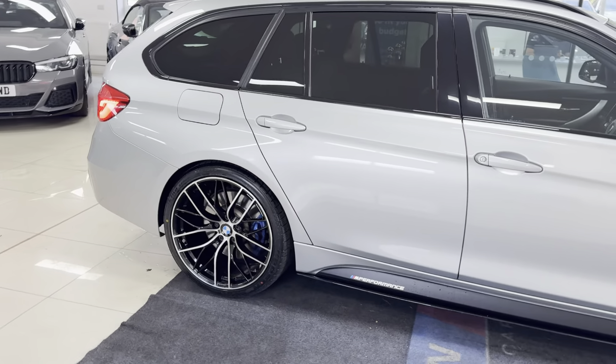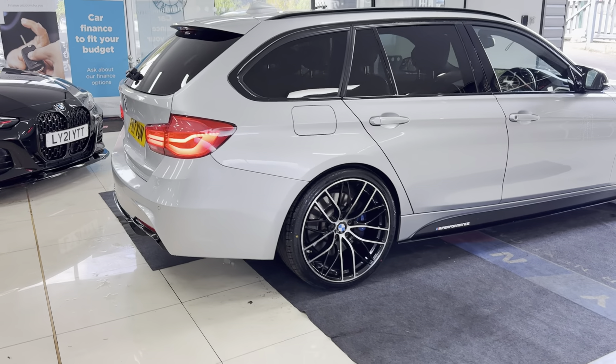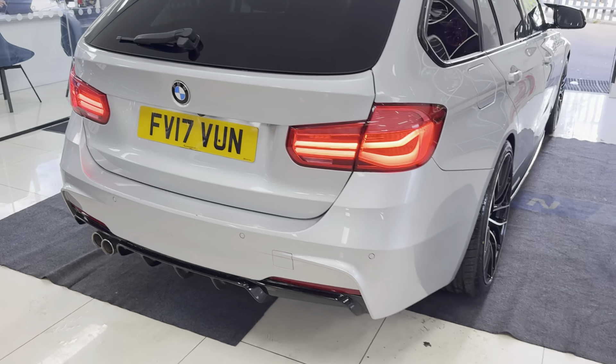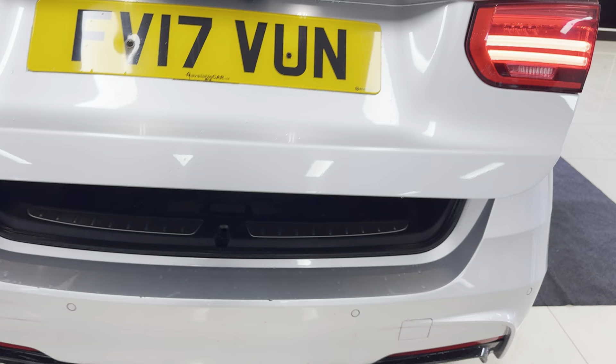A couple of key exterior features are the brand new alloy wheels with four brand new tires. Alongside that, this car benefits from the M Sport Plus pack — you've got your plus brakes, privacy glass, and the Harman Kardon audio. This car also has the reversing camera, which we'll show you in more detail in a moment.